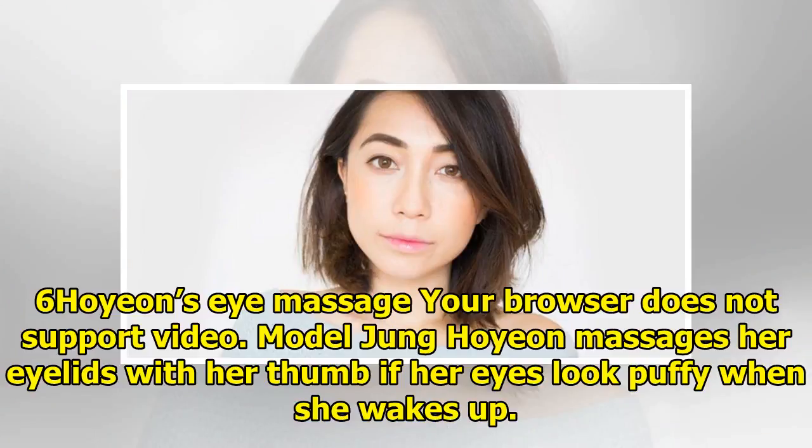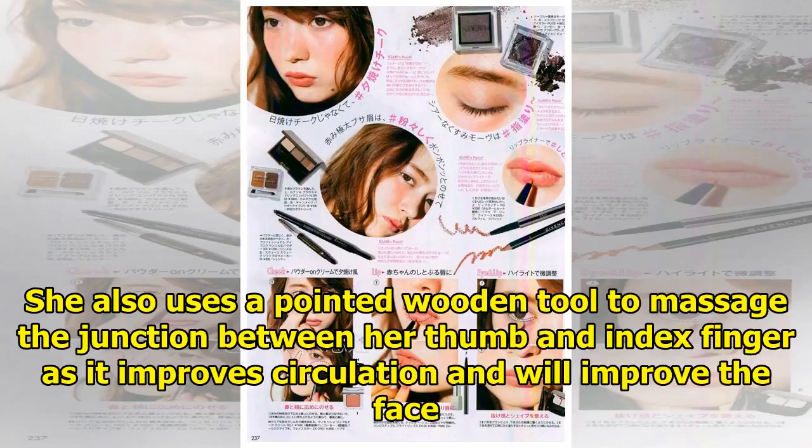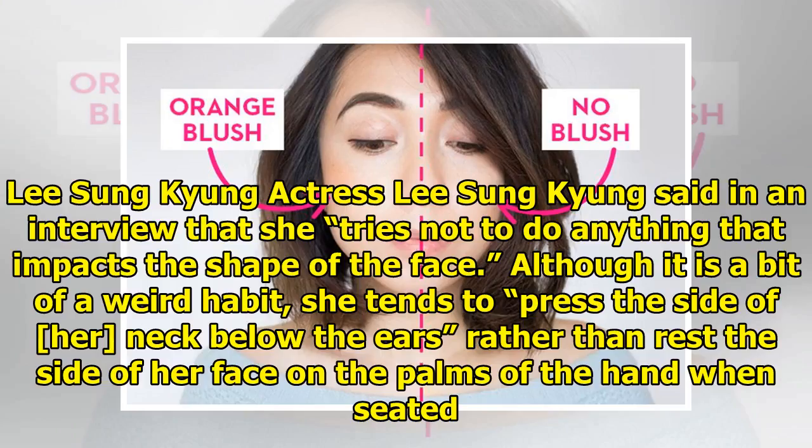Tip six: Ho Young's eye massage. Model Young Ho Young massages her eyelids with her thumb if her eyes look puffy when she wakes up. She also uses a pointed wooden tool to massage the junction between her thumb and index finger, as it improves circulation and will improve the face.